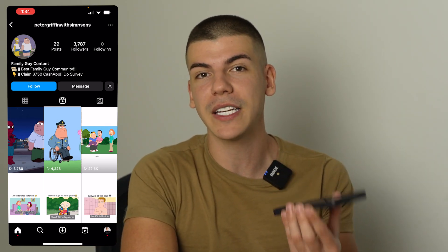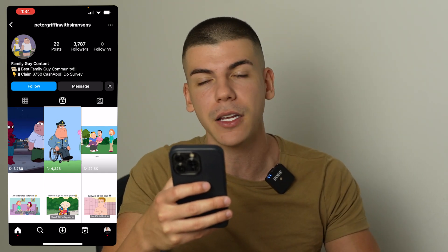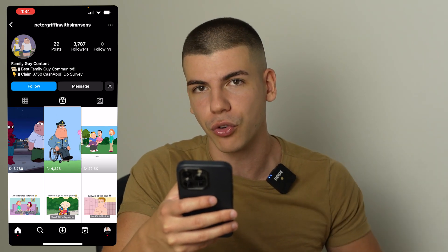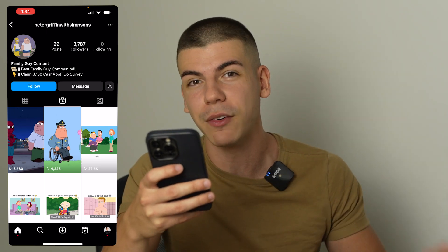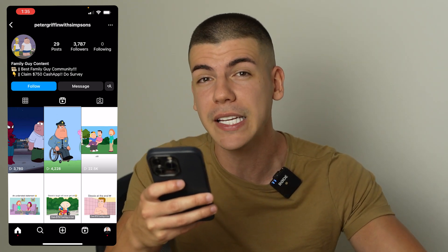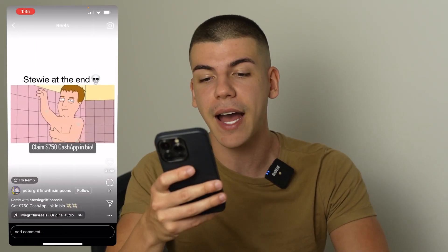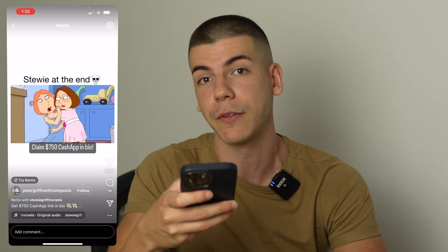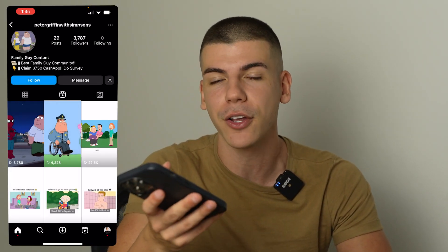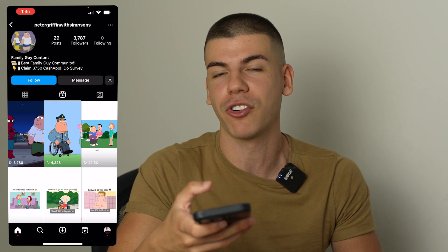I recommend starting multiple pages — like five different accounts for five different TV shows — and see which one is the most popular and goes viral the easiest. Even if you start organically from zero followers, just start posting those reels, use hashtags, and you have the potential to get thousands, hundreds of thousands, or even millions of views. All of those people can see your call to action: claim that gift card and click the link in bio, signing up for your free giveaway and earning you affiliate commissions and passive income.